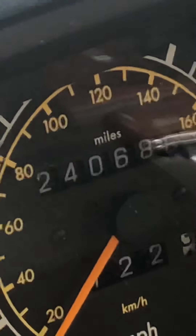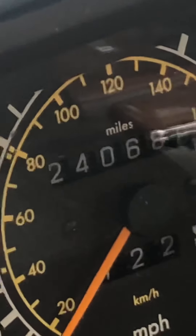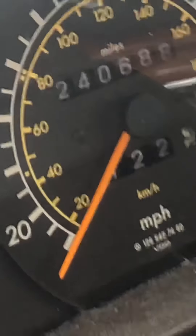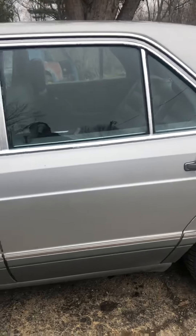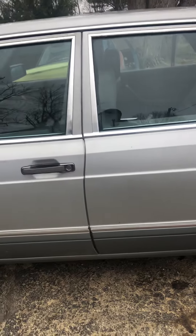Good morning YouTubers. This is the odometer on the old black fuel mule, my old Mercedes diesel. It's got 240,688 miles on it, and just wanted to give you an update on it. The old thing's been pretty reliable.